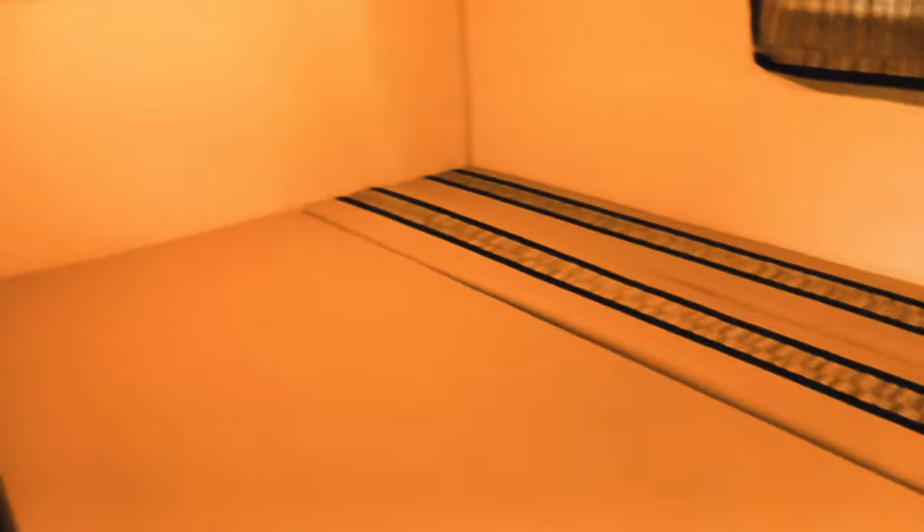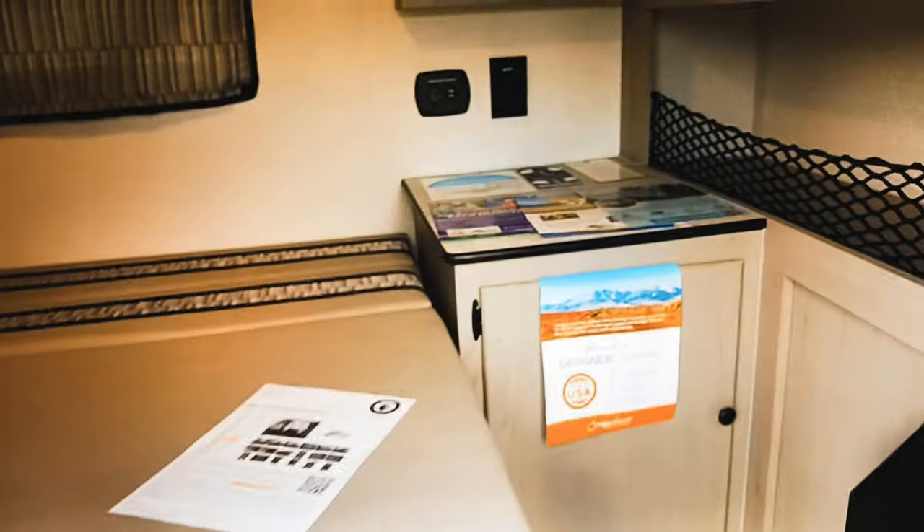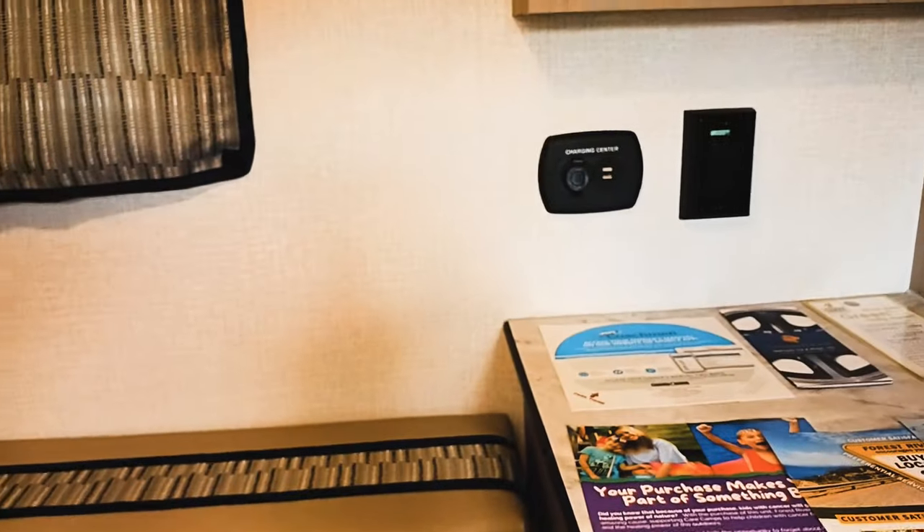You also have some storage up above the bed and down here in the corner. You have your cable and TV hookups. Underneath here you've got your access to storage underneath the bed — a good little spot for the little pets to tuck in there. You do have 12-volt chargers as well.